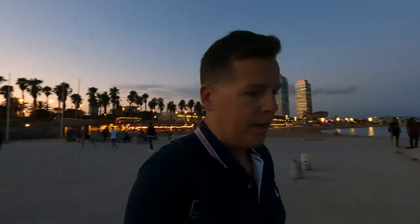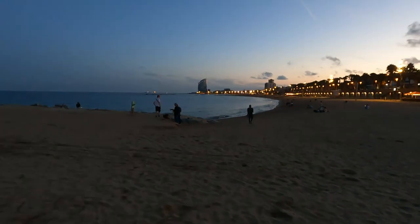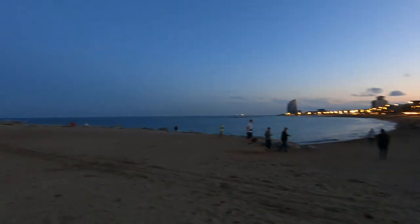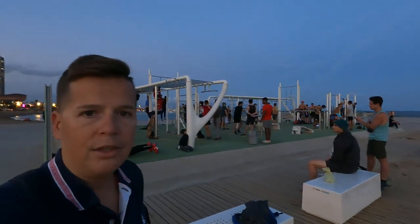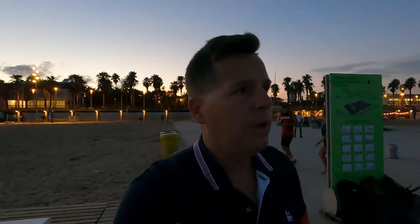Look at this — people working out right here. There is the Sheraton; you can walk all the way out here. To my left a lot of people are working out and exercising. Let's walk out this way.